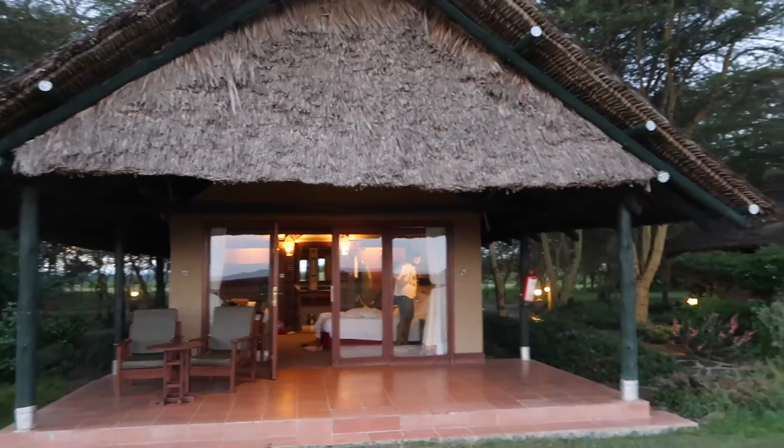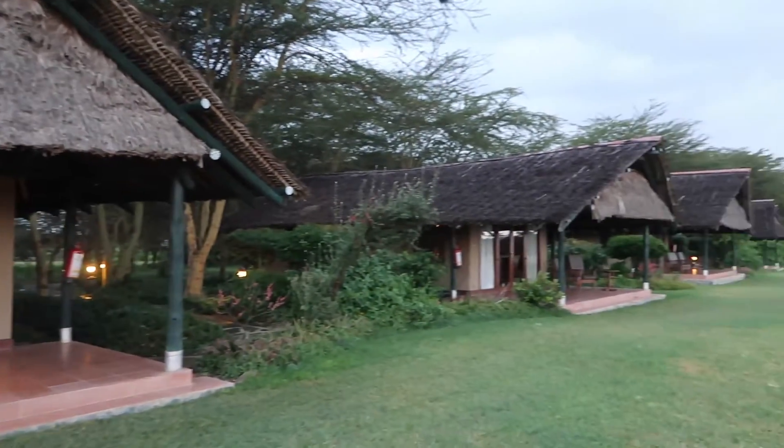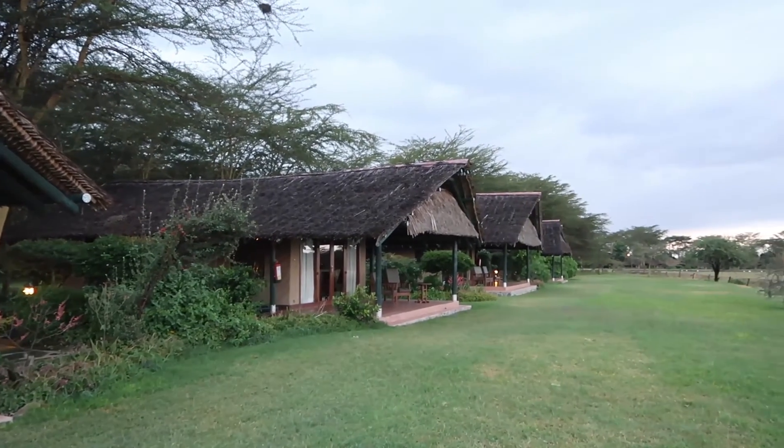That's how the tent looks from the front — just all of these tents lined up.